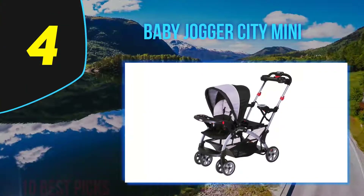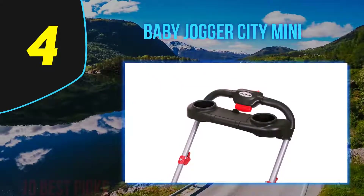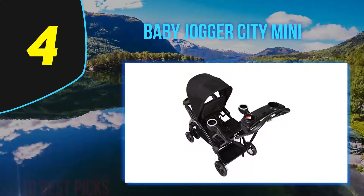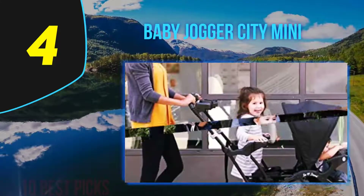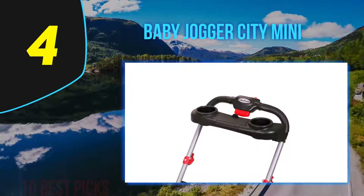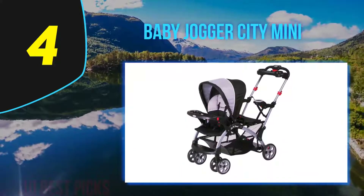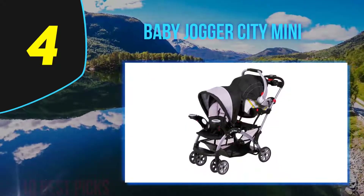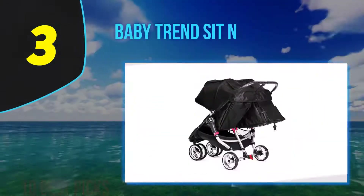Coming in at number 4: the Baby Jogger City Mini. Be aware that although this stroller is called a jogger, it is not intended for jogging. It does, however, have a suspension mechanism in the front wheels to absorb the shock of bumpy rides, and the rear wheels have a foot-operated brake system. This side-by-side double stroller has two large sun canopies that extend and retract independently, each with a handy peekaboo window. It features padded, vented seats that recline, five-point harnesses with shoulder pads and buckle covers, a storage basket underneath, and a storage pouch on the back of each seat. It can also convert to hold compatible infant car seats with separately purchased adapters, and has quick-fold technology.